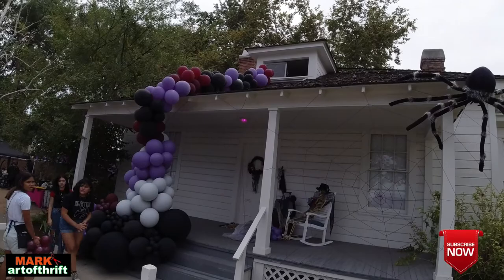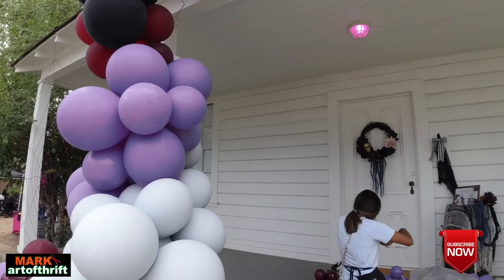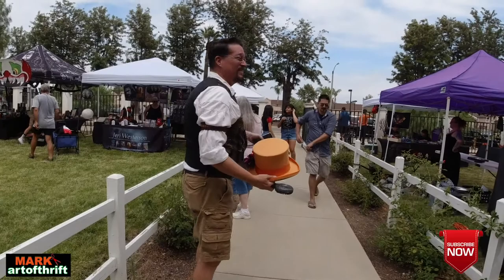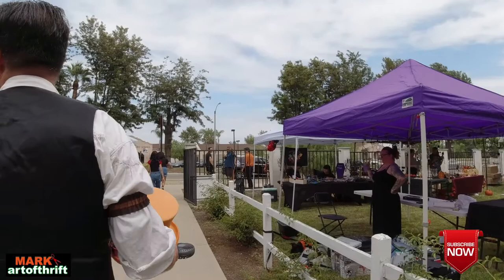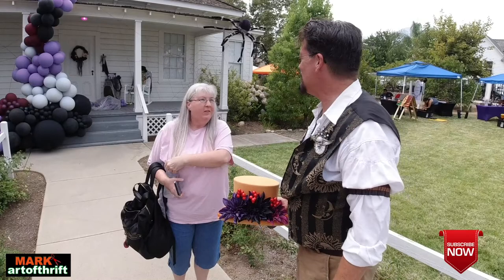Look at the balloons! This is really cool — this is Eric. Halloween in July!